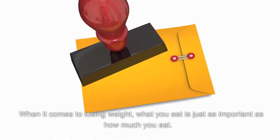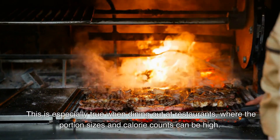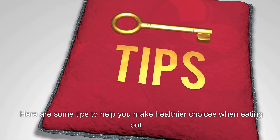When it comes to losing weight, what you eat is just as important as how much you eat. This is especially true when dining out at restaurants, where the portion sizes and calorie counts can be high. Here are some tips to help you make healthier choices when eating out.